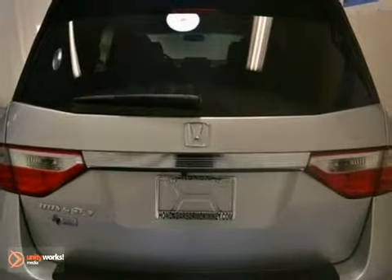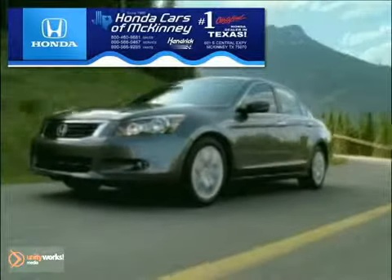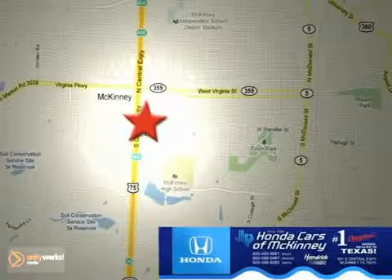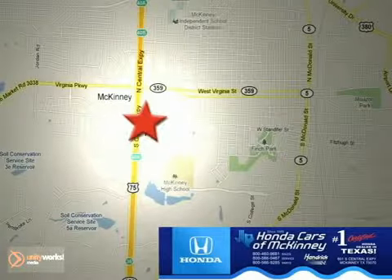Stop in today and take this one for a test drive. Honda Cars in McKinney is the source for all your automotive needs. We're conveniently located on Highway 75 northbound at exit 40A in McKinney.